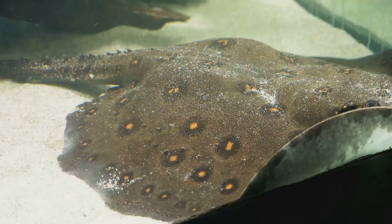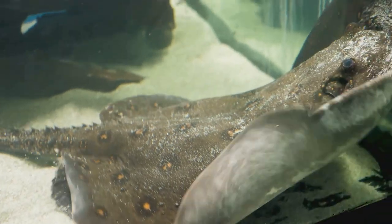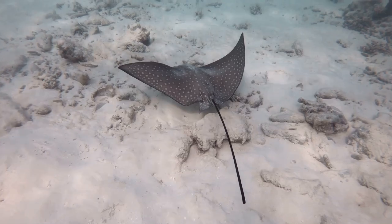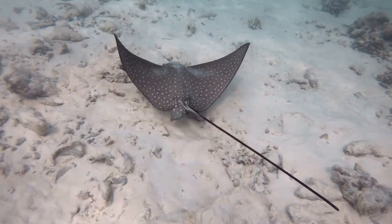But that's not all. Their skin patterns — a complex mosaic of blotches, bars, and spots — further obscure their outline, making them nearly indistinguishable from their surroundings.